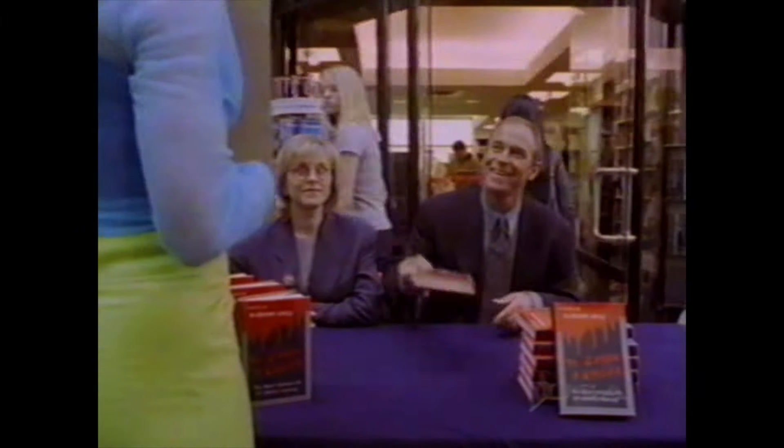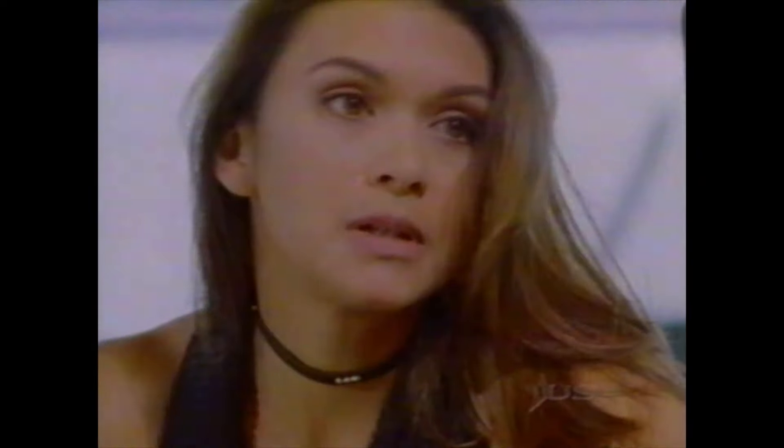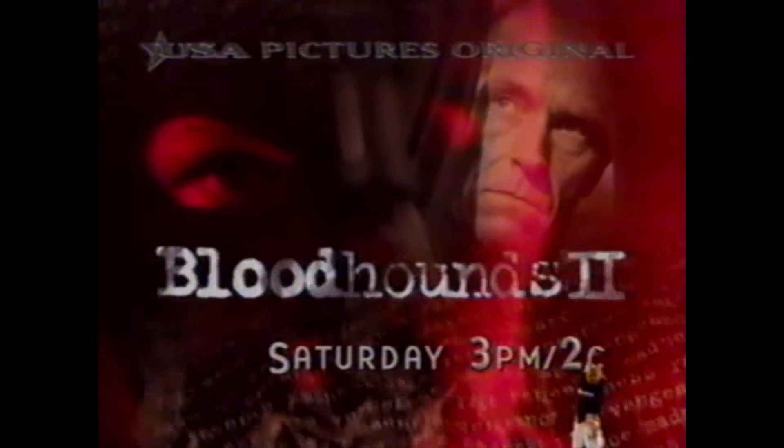Is he headed for the bestseller list or the obituary page? Corbin Bernsen in Bloodhounds 2, on USA Saturday.